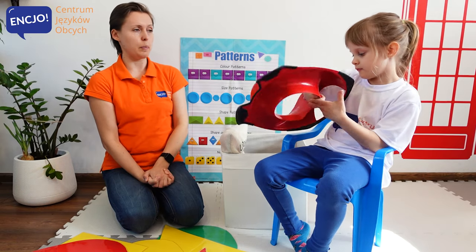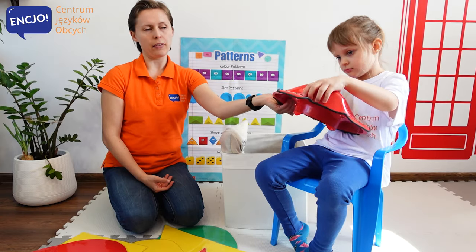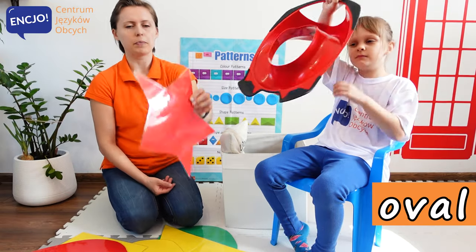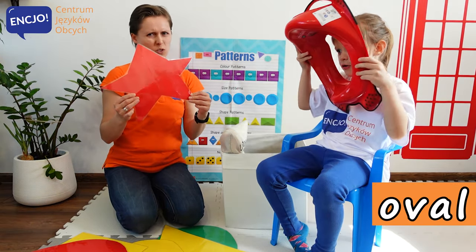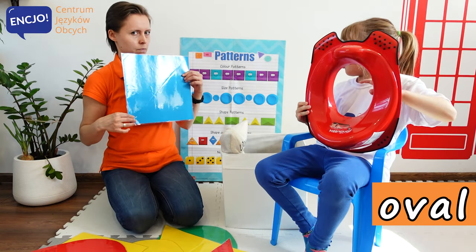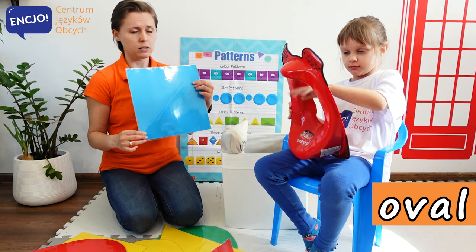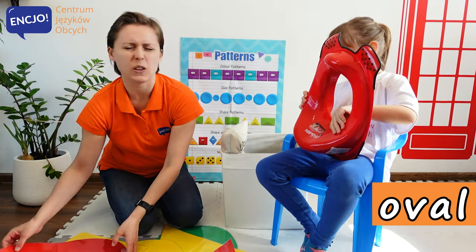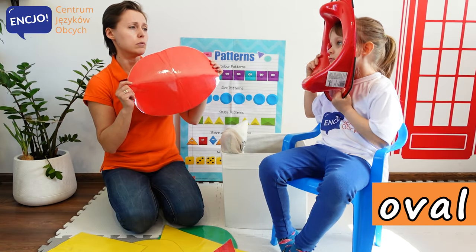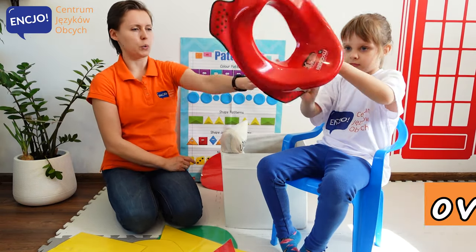Anielka, can you show us what you have here? Oval. Oval. Okay. Anielko, tell me, is this the same shape? No. No. How about this one? No? It's not the shape of a square? Yes. No. What about an oval? Is this the shape of an oval? Oval. Yes, it is. Okay, Anielko, let's put it away.